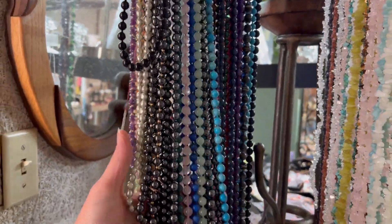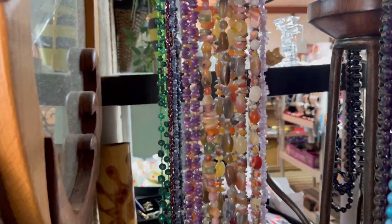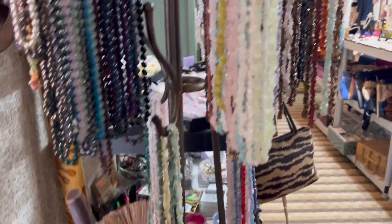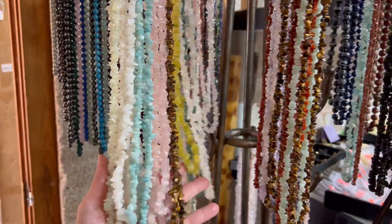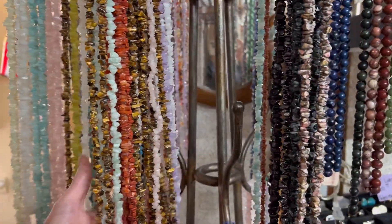So we have a rack full of gemstone and acrylic necklaces — every color you could possibly think of. Aren't they beautiful?